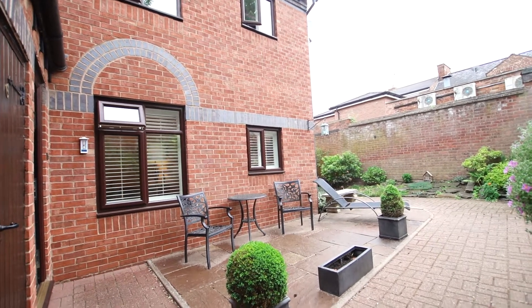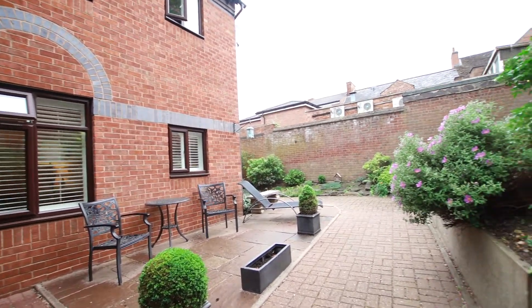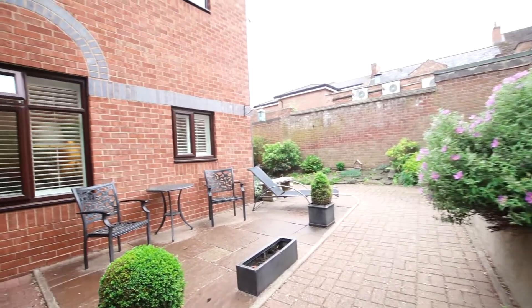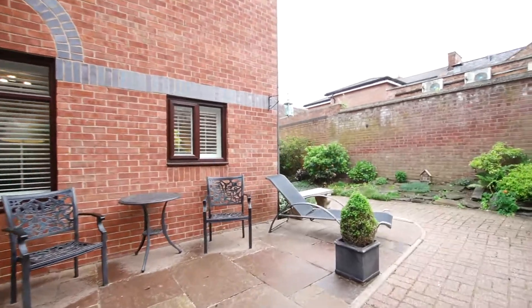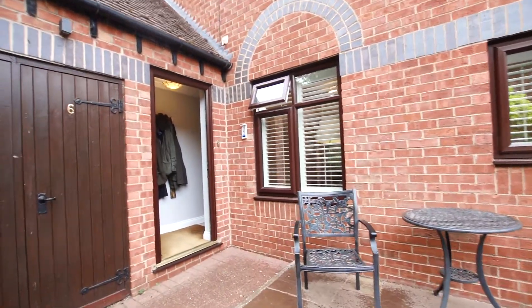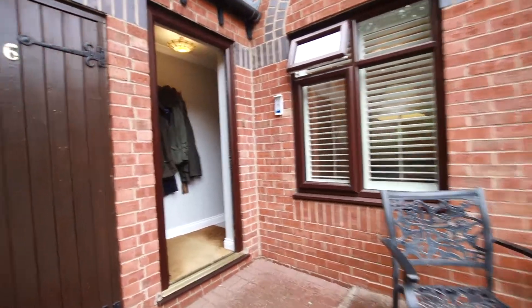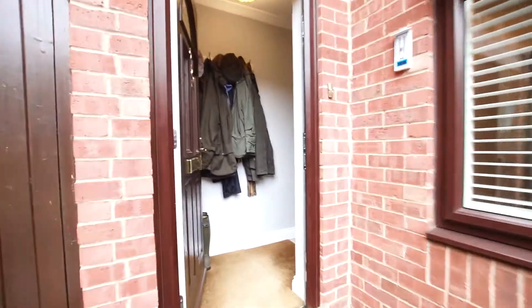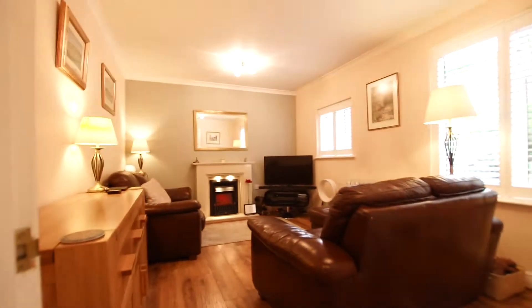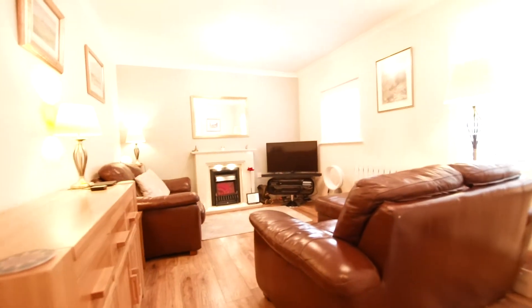We're thrilled to be at Priory Walk in Warwick. We really have a spectacular retirement apartment for you to have a look at. The property has been totally refurbished by the present owners and is now offering what I think anyway is a beautifully presented retirement apartment, ideal for the over 55s, located right in the heart of Warwick.